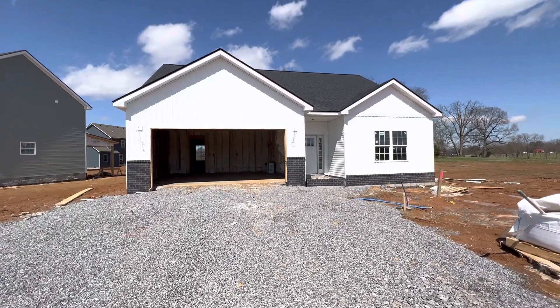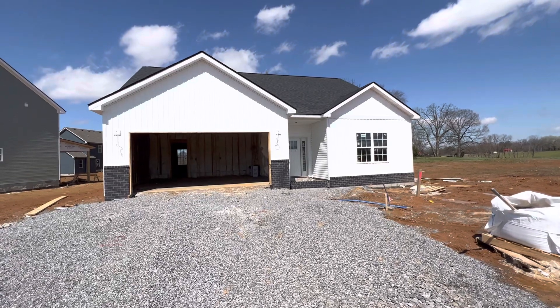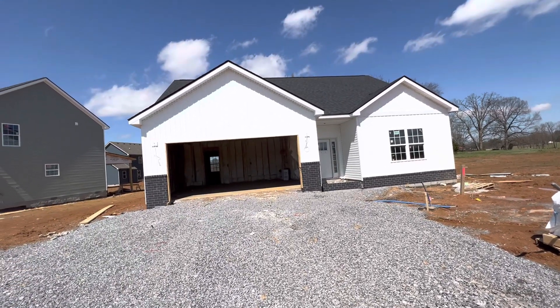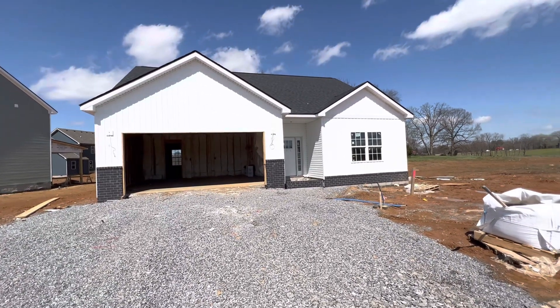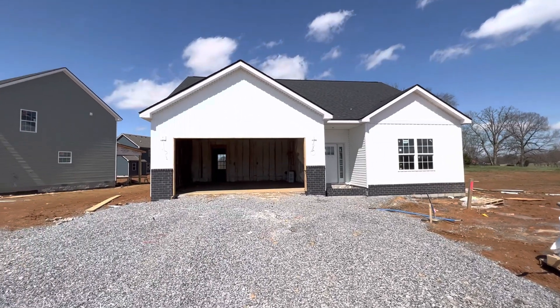I'm going to need you to use your imagination a little bit because this house isn't completed, but it does have framing that's going to show you at least what the floor plan would look like. So it doesn't have walls or anything yet, but I'll point out where things are going to go. Remember, we're not looking at the subdivision — we're just looking at the house to see if you guys like the floor plan.